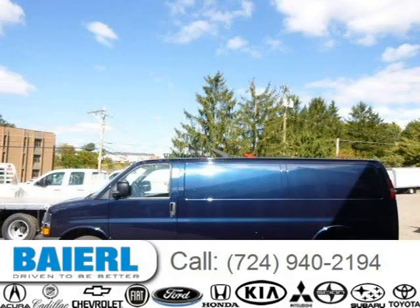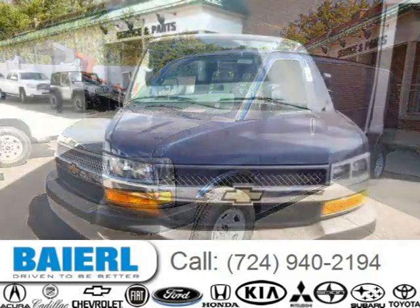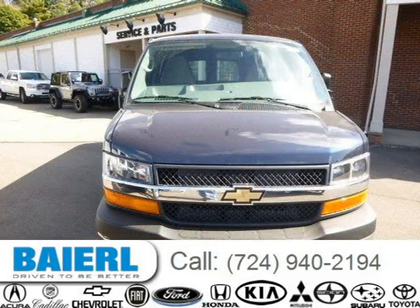This 2015 Chevrolet Express 3500 van is located in Wexford, Pennsylvania and has 3 miles on it. It has a beautiful dark blue metallic exterior paint color which is complemented by a medium pewter interior color.